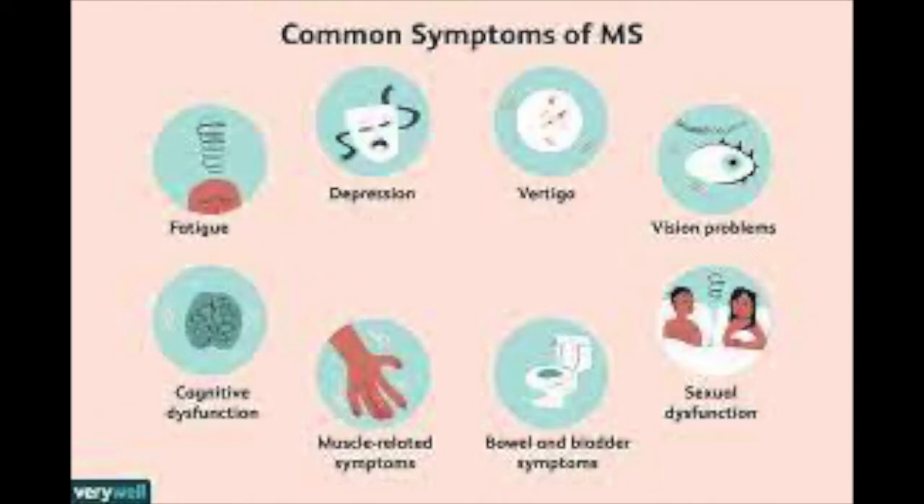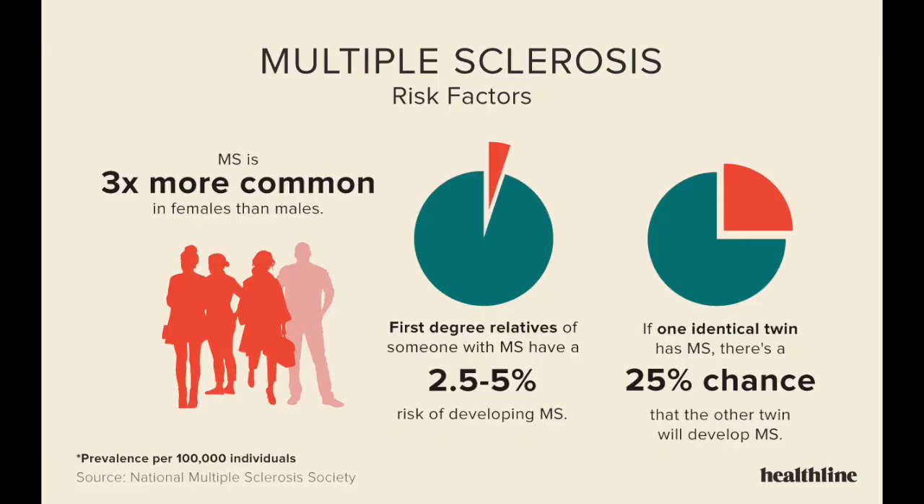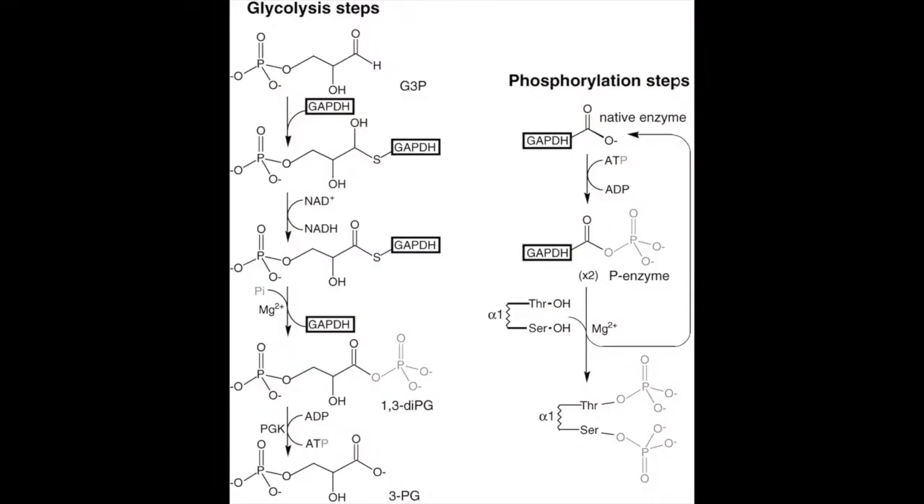Some of the most common symptoms of MS include loss of mobility, numbness or weakness in one or more limbs, tremor or lack of coordination, and partial or complete loss of vision. More than 2.3 million people are affected by this disease globally.